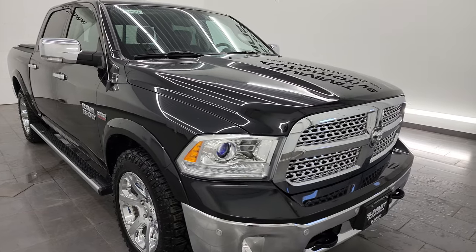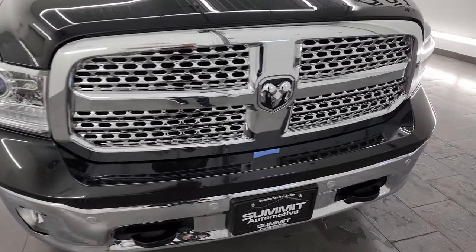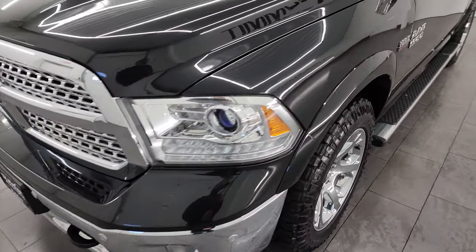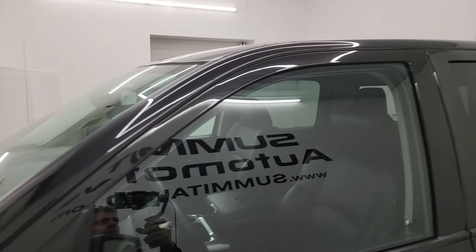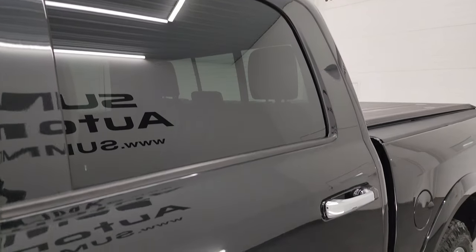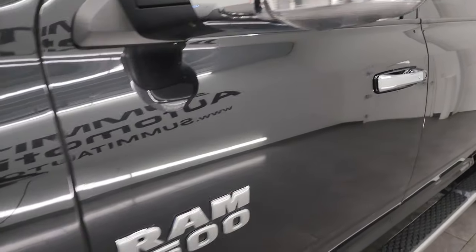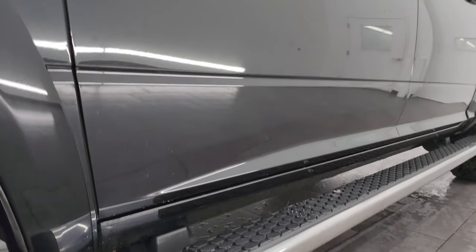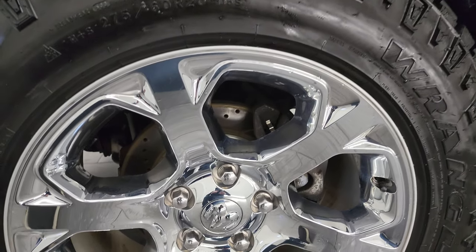Very clean all the way around on this truck, and that's exactly what I'm going to do in this video — go all the way around, inside, underneath, start it up, take a look under the hood, show you all the options and give you the most accurate representation I can of the vehicle. If you like the video, subscribe to the YouTube channel and click the bell notifications so you can stay current on our ever-changing and vast inventory here at Summit Automotive so you don't miss out on gems like this truck.